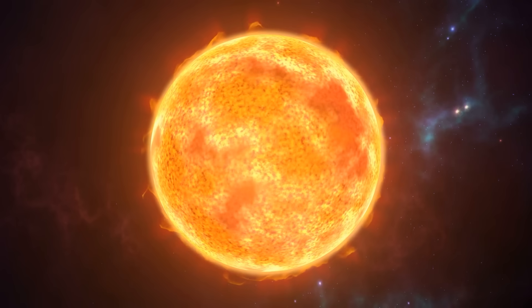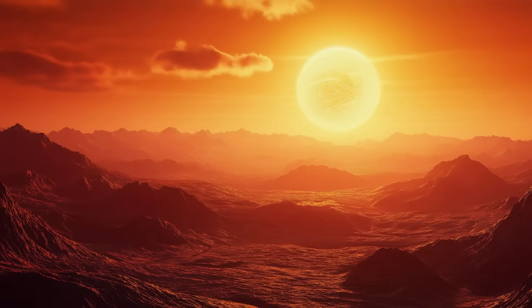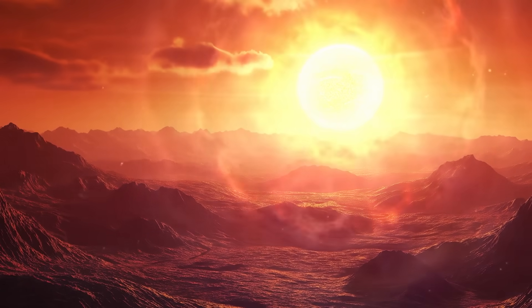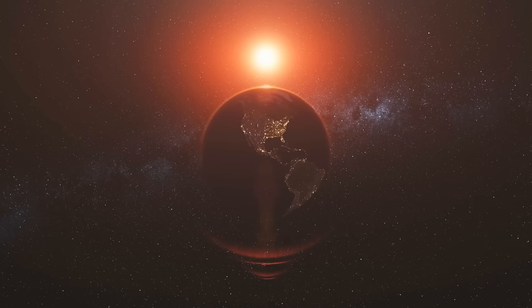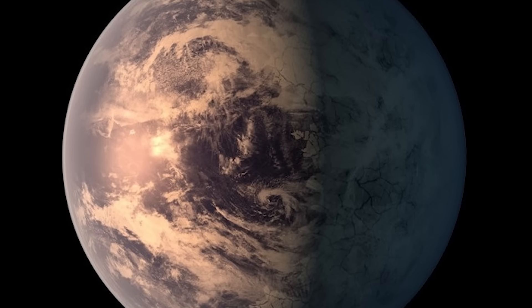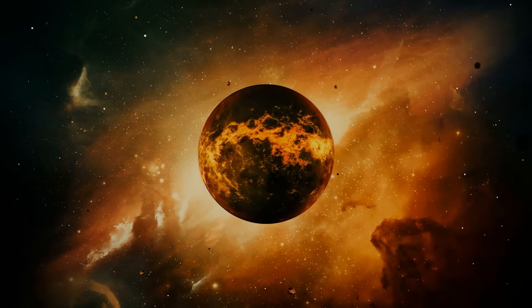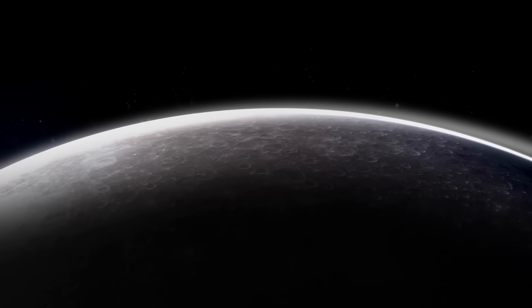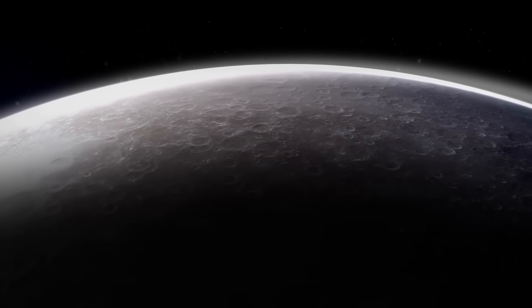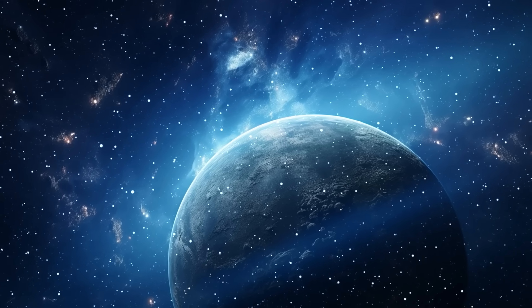L-98-59f is a super Earth, meaning it's bigger than our planet but not so huge that it's a gas giant. What makes it exciting is that it's in the habitable zone of a nearby red dwarf star — basically the perfect distance where liquid water might exist on the surface. The star is smaller and cooler than our sun, so the planet gets less heat, but just enough to potentially support oceans or lakes. And it's even closer than TRAPPIST-1e, only about 35 light-years away. Imagine being able to spot things like oxygen or methane in the air of a planet this close.